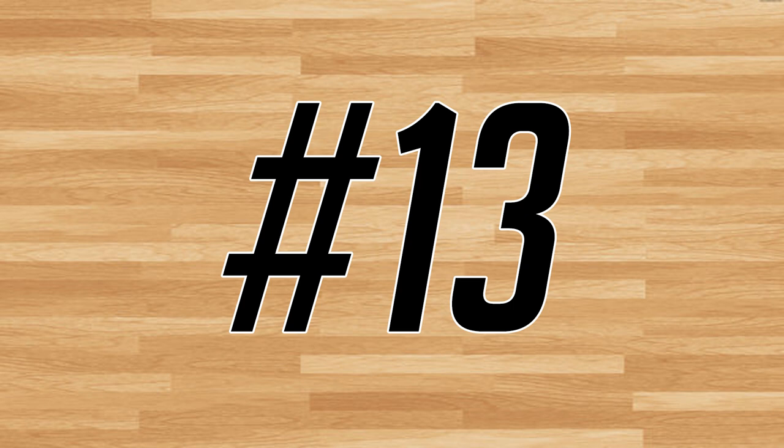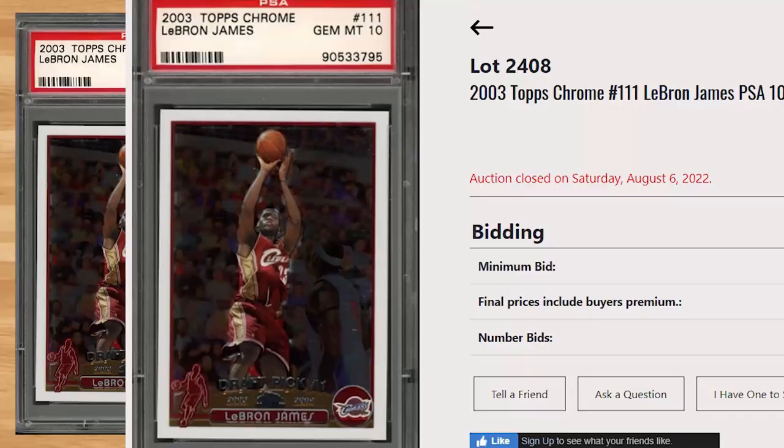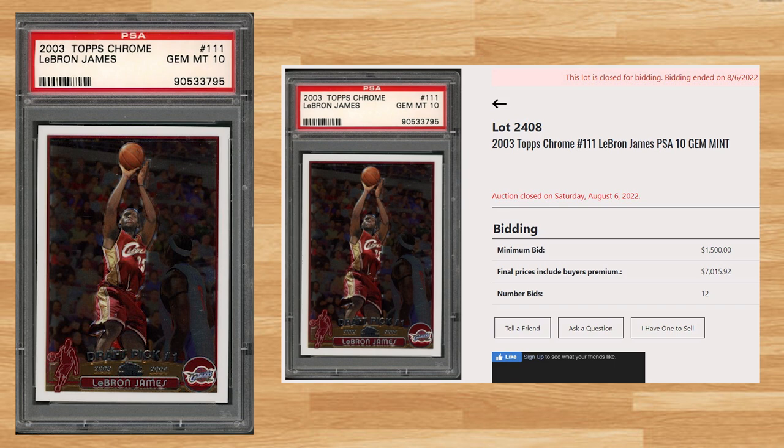Up next at number 13 is this 2003 Topps Chrome LeBron James rookie, card number 111. With a starting bid of $1,500, this PSA 10 received 12 bids and sold for $7,015.92. This price is right in line with the average sale price of recent PSA 10 auctions. This card was consistently selling for $35,000 to $40,000 back in February of 2021. PSA has now graded this card close to 8,000 times and a PSA 10 is a pop of 2,202.